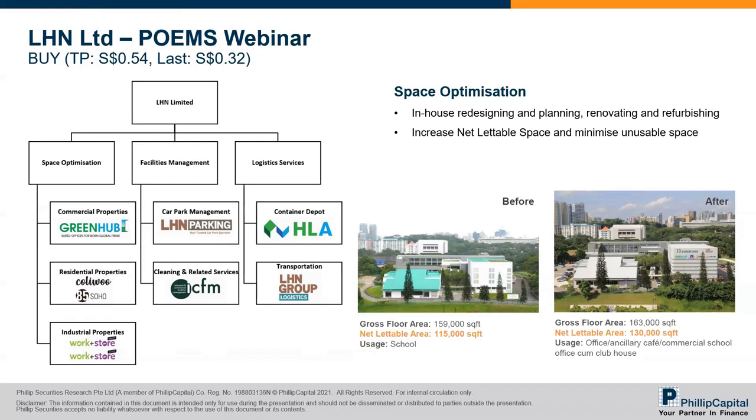To refresh everyone's memory on what exactly space optimization is: it involves in-house redesigning and planning before renovating and refurbishing unutilized spaces. This is to increase the net leasable space and minimize unusable space so as to increase the potential rental yield per square foot. An example would be in the pictures on the bottom right — a space they converted from an old secondary school site, which now houses their headquarters, cafes, kindergartens, and so on. They increased the net leasable area from 115,000 square feet to 130,000 square feet.